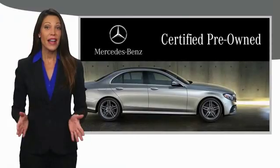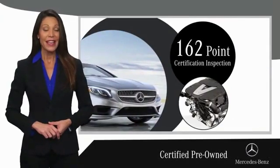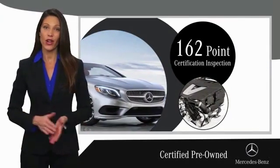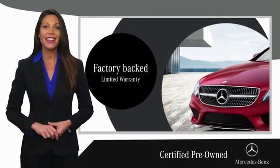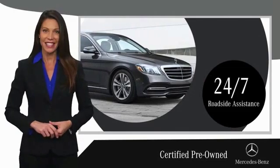A certified pre-owned Mercedes-Benz is so much more than a used car. It's built by a company famous for engineering triumphs, racing heritage and its commitment to luxury, quality, reliability and safety.